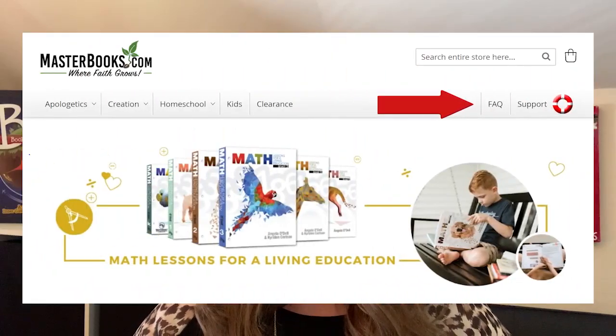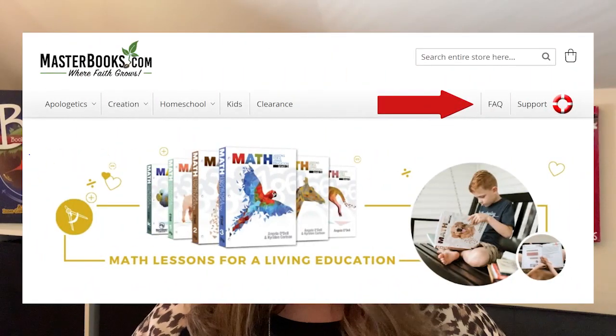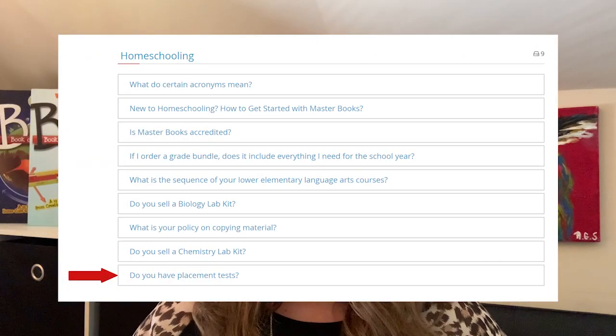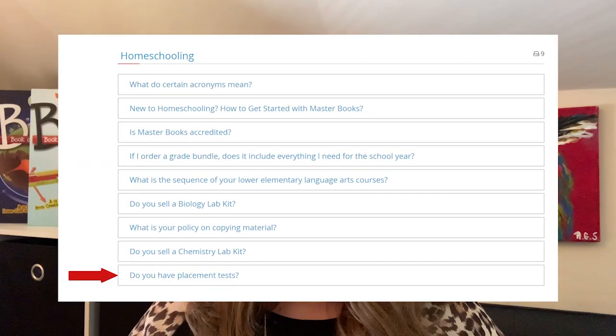Another easy way to find all of our placement tests is under our frequently asked questions tab. You can find that tab in the upper right-hand corner of our website. When you click on the tab, scroll down to the homeschooling section. The last question is, do you have placement tests? That location will give you all of our placement tests for our math as well as our language arts.